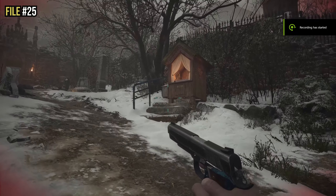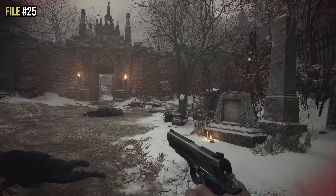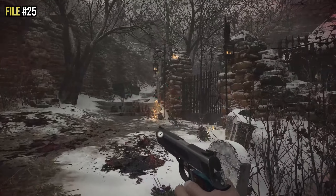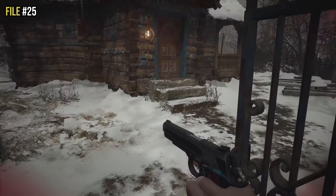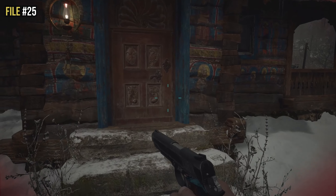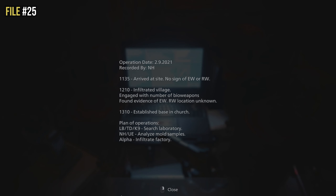File twenty-five is in the very central part of the village. Go back to the shrine location from earlier, go past it, and head up towards the church. Enter the church gates and go inside — if you've been here before you'll notice things have changed and there's a laptop. Examine the laptop and that is file twenty-five.